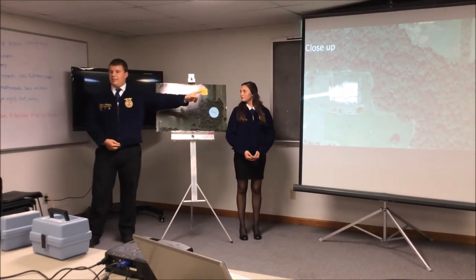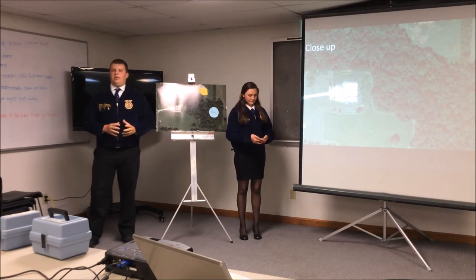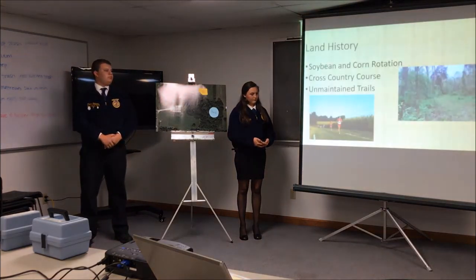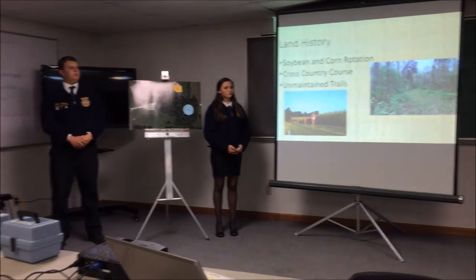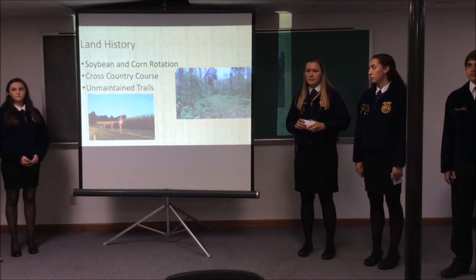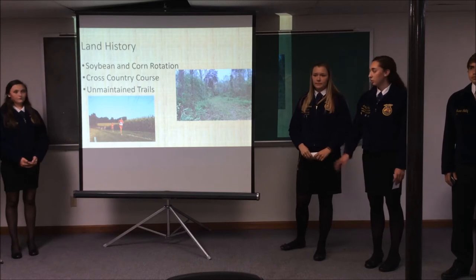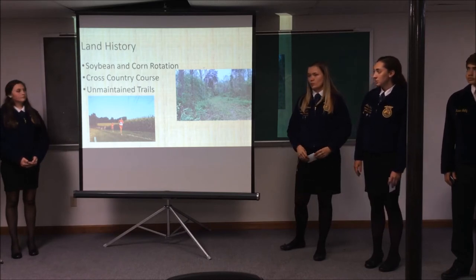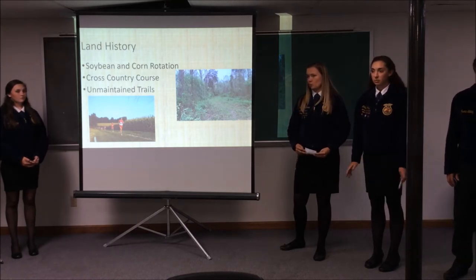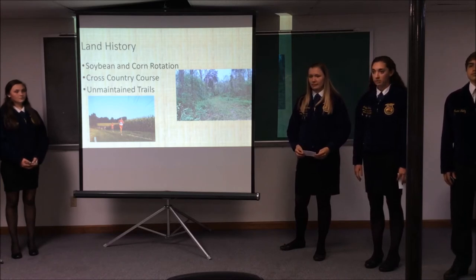This is a close-up so you can see the bus compound that is in our proposed area, but that will not intervene or mess with anything that we will be taking care of. A little bit about the history of our land: this 30-acre plot — four to five acres of it have been in crop field, which is a corn and soybean rotation. There are cross-country trails throughout the outskirts of the plot of land, and throughout the woods there are some unmaintained trails, as shown in this picture here, but they haven't really been used for about 20 years. They're really run down, and we plan to fix those up.